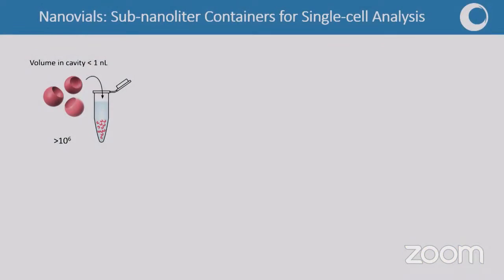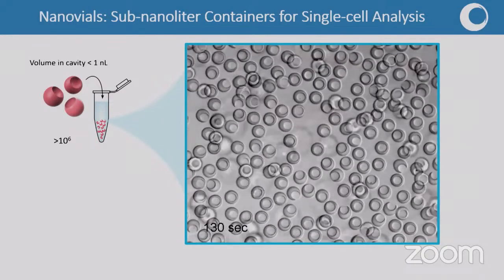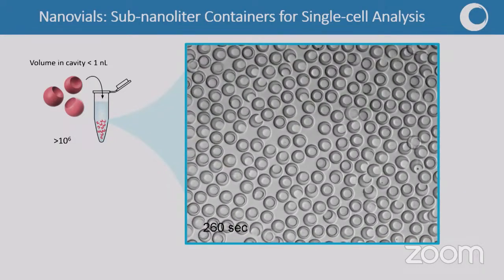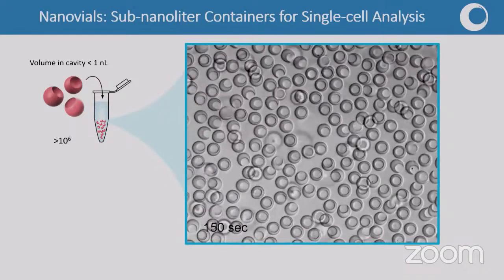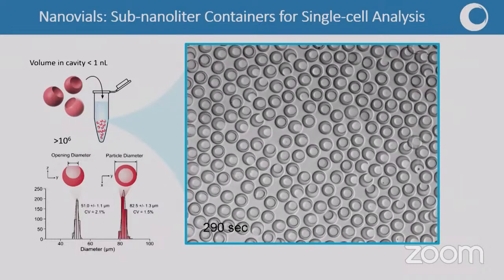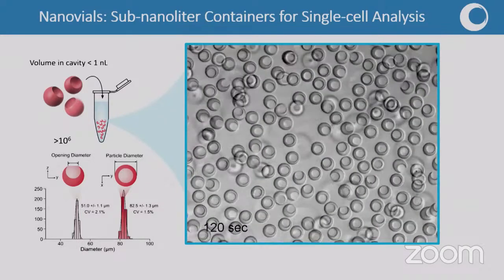We call this technology a nano vial. A nano vial is a hydrogel particle with a cavity less than a nanoliter — that's why we call it nano vial, not micro vial. You can have millions of these in a tube. Cells can go into them and we can perform assays. Here's a video showing nano vials settling in a channel — they have a moon shape in cross section with a bowl-shaped empty cavity, like a little mini test tube. We make these very precisely with low deviations in diameter and cavity size using microfluidic tools.